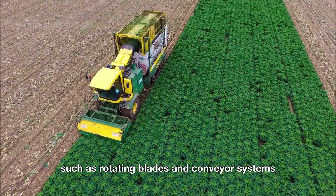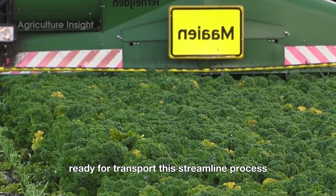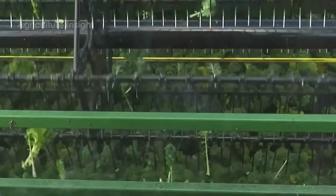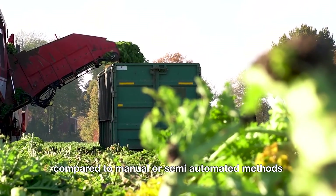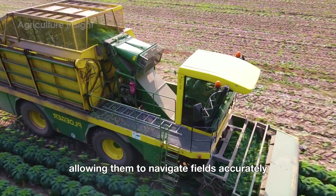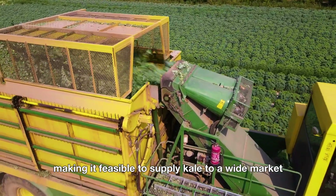Equipped with advanced features such as rotating blades and conveyor systems, these machines efficiently cut the plants at the base, separate the leaves from the stems, and transfer the harvested leaves into large bins ready for transport. This streamlined process significantly reduces the time and labor required, enabling farms to meet the high demand for kale products like kale chips, frozen kale, and fresh-packed kale. With the ability to cover dozens of acres daily, they dramatically increase productivity. Advanced technologies such as GPS and precision sensors enhance their performance, allowing them to navigate fields accurately and harvest kale with minimal disruption to surrounding crops, maximizing output and keeping prices affordable.